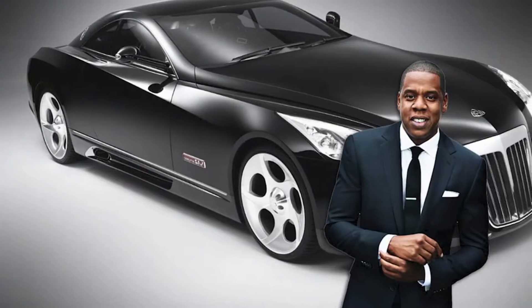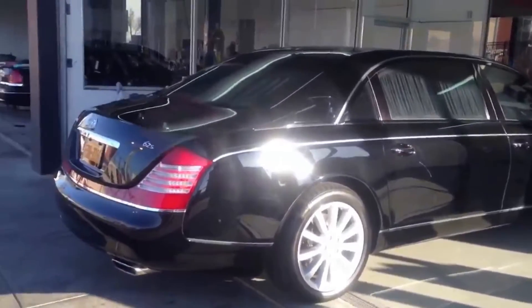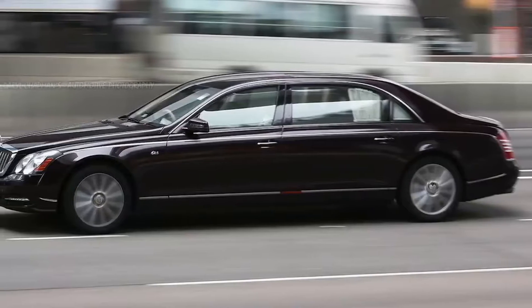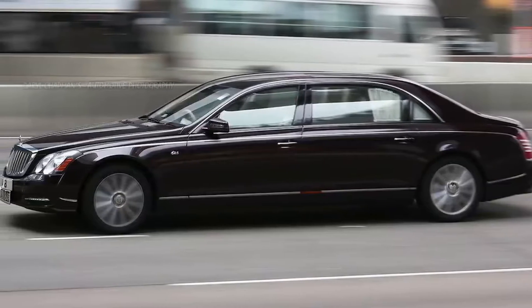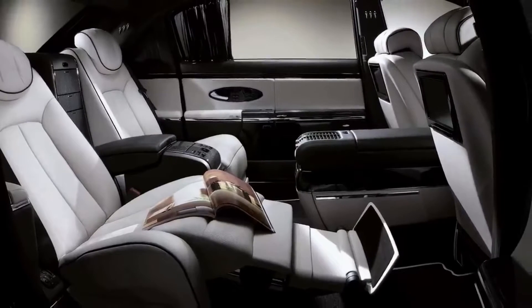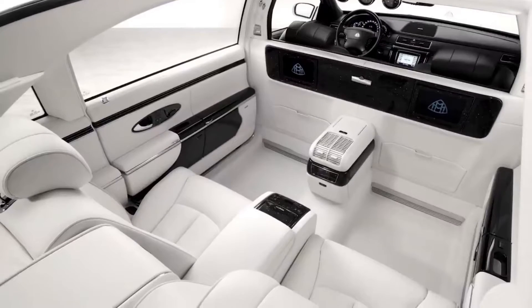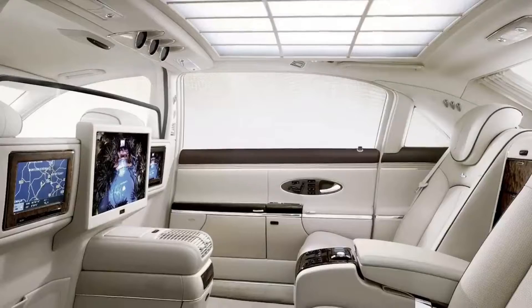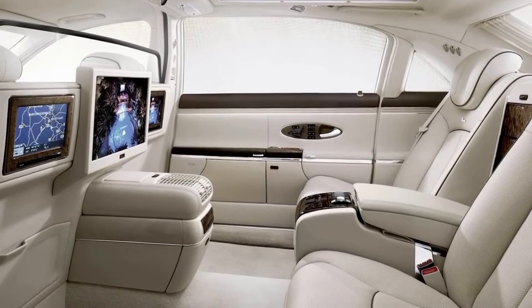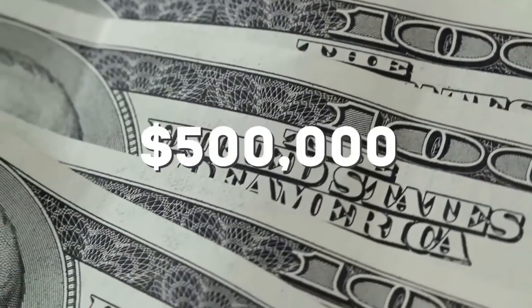Maybach 62S. One Maybach wasn't enough for this billionaire, so Jay splurged on the 62S model. Coming from the reliable Mercedes-Benz makers, the Maybach capitalizes on advanced technology and engineering. But it's not the speed and power that make this one special for Jay. According to several car magazines, most owners never drive it themselves, instead choosing to hire a chauffeur so they can enjoy all of the backseat amenities, like cooled seats with built-in massagers, a powerful sound system, and high-quality DVD entertainment system. Jay purchased his for right around half a million bucks.